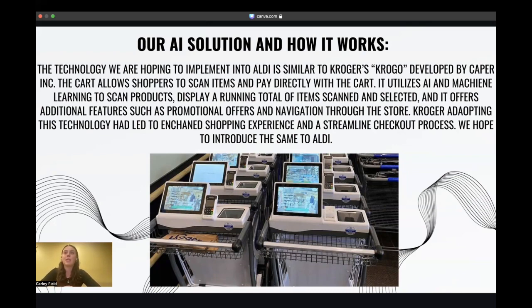By adapting and fine-tuning such innovations to suit the unique context of Aldi, we anticipate significant potential for transformative benefits. The strategic alignment has the potential to yield dramatic improvements in customer satisfaction and operational efficiency, positioning Aldi at the forefront of modern retail excellence. If Aldi could ultimately implement these into all stores quicker than Kroger, they would be remembered for it and have the potential to become a leader in the market.